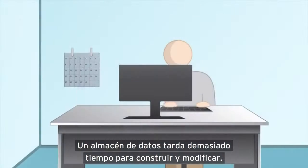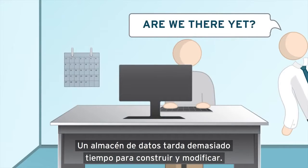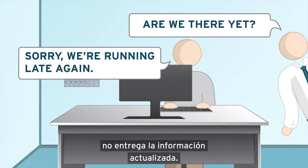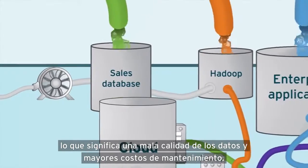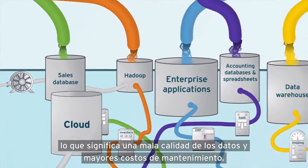A data warehouse takes too long to build and modify. Batch integration only slows things down and doesn't deliver up-to-date information. Physical integration requires making copies of data, which means poor data quality and higher maintenance costs.